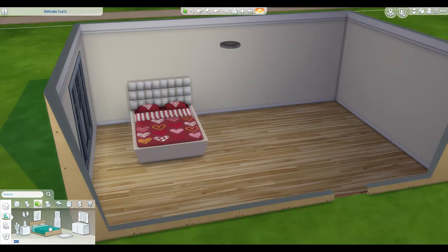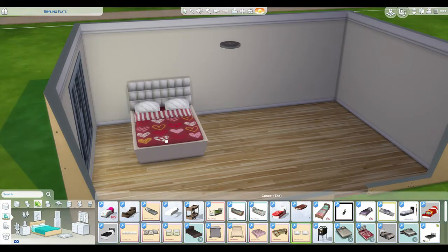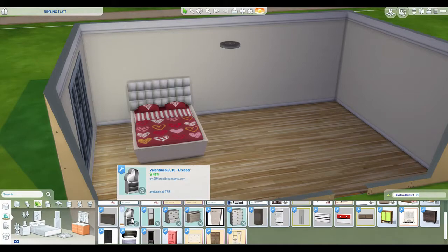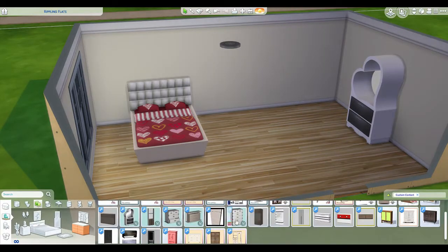We'll sort by bedroom and see what we can find. I could put some other pillows on the bed if I wanted to, but I kind of like the heart ones so we'll leave that. What about dresses? Oh here we are - one of the dresses, I like that in white, that's a little bit romantic. Let's pop that in the corner over there.